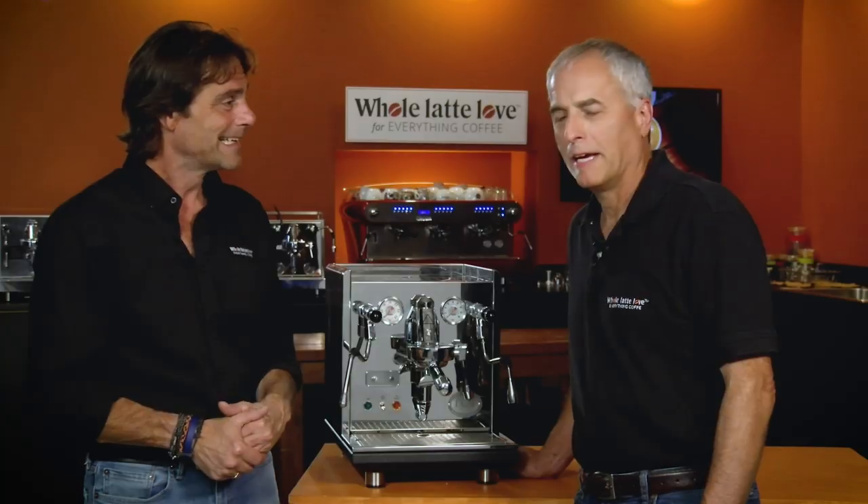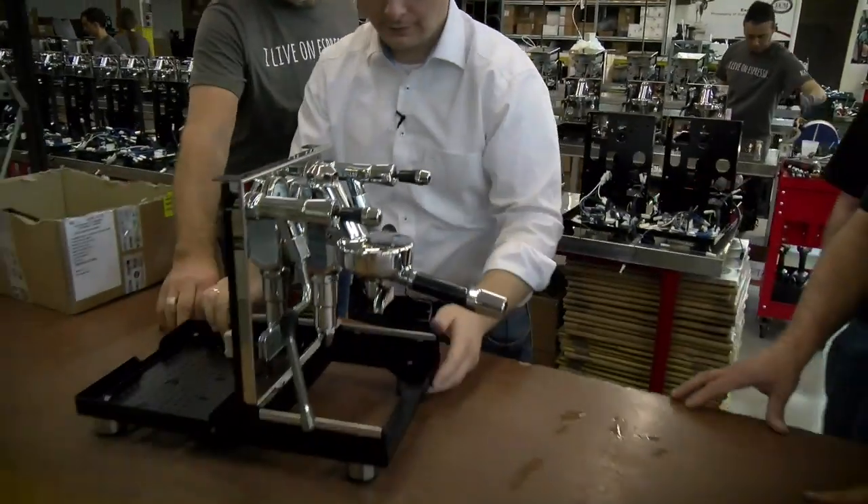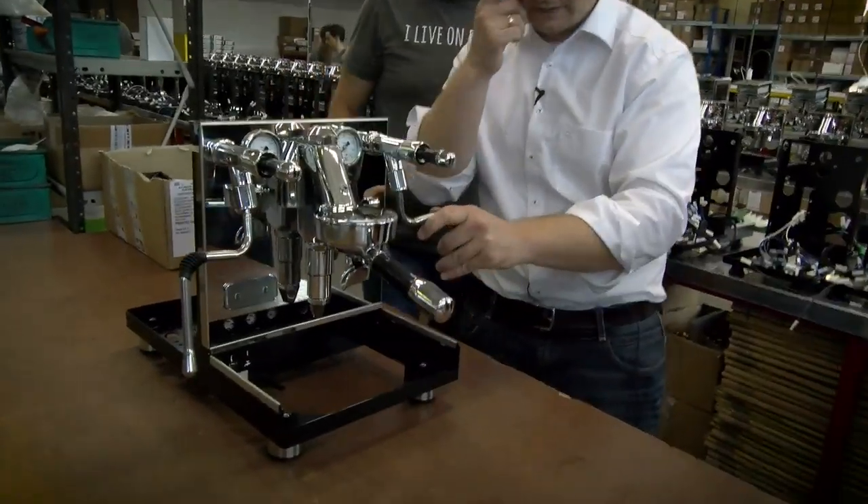We met with Michael Hauk there, who you're going to hear from in a moment. It was a great time. We got to see how they make the machines, how they design them, and all the engineering and the special designs that Michael puts into his machines and all the care. He's really involved and we get involved too.